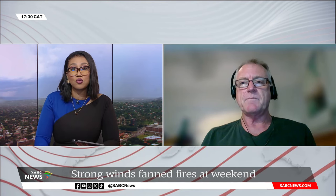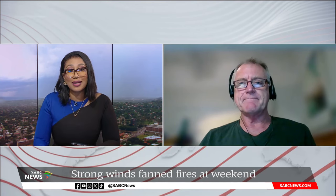Doctor, thank you very much for your insights this afternoon. That was Dr. Peter Johnston, climate scientist at the University of Cape Town.